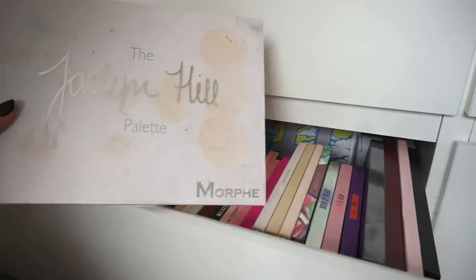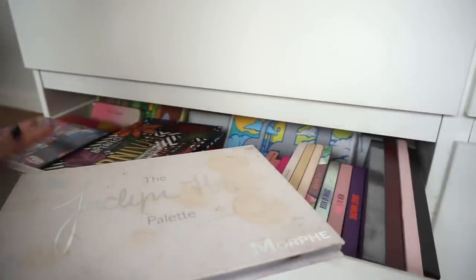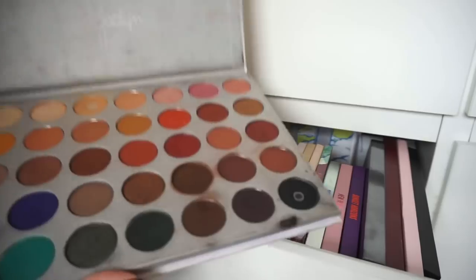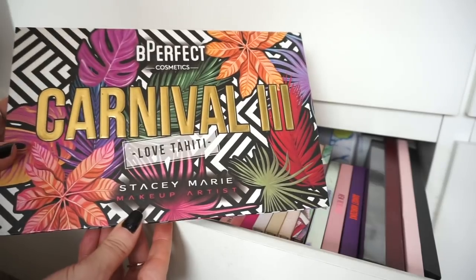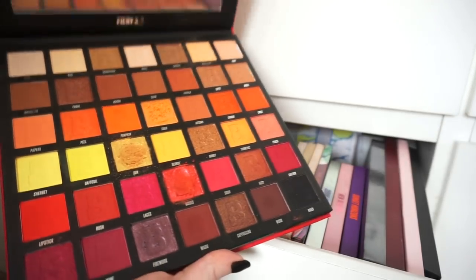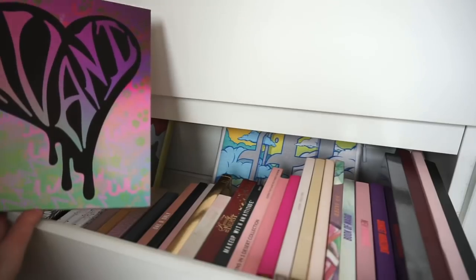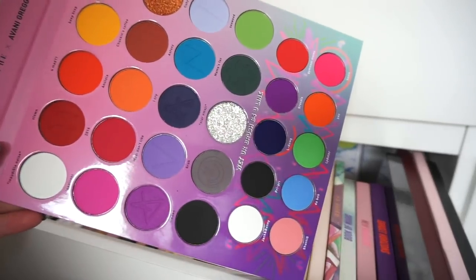First of all I have my original Jaclyn Hill palette up at the top here, because whenever I do a declutter I'll rotate palettes from the bottom to the top to remind me to use them — and this is one of those. It's such a gorgeous palette and I don't know why I don't use it more often. The Perfect Carnival palette, the Fiery palette from Beauty Bay — this is absolutely gorgeous, such a beautiful palette. This is brand new from Makeup Revolution that I still haven't got around to using yet, and we have this wee one from Morphe that I'm also yet to use — the most beautiful palette ever.